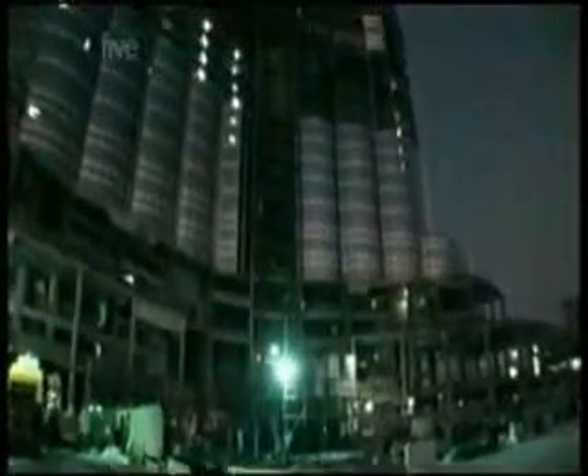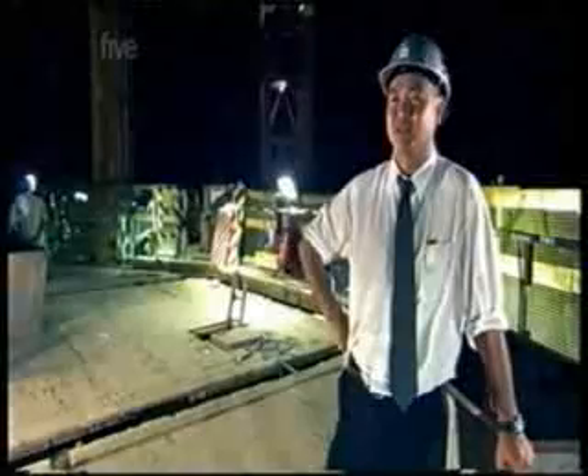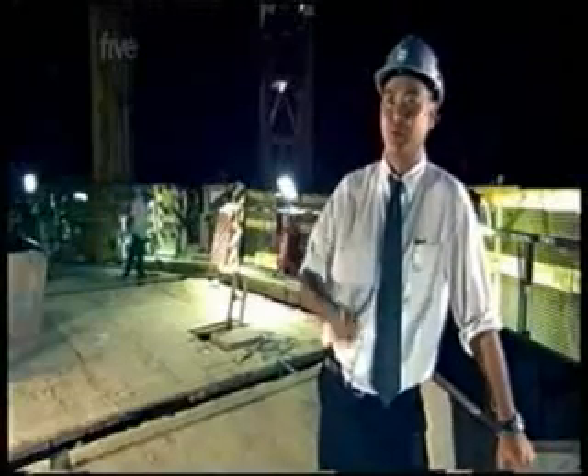We're pumping 570 meters at the moment, which is a world record for a building site. It's a very aggressive environment within the pipe with the high pressures, the aggregates rubbing against the steel. You've got to watch out because you can wear through the steel and the pipes first.